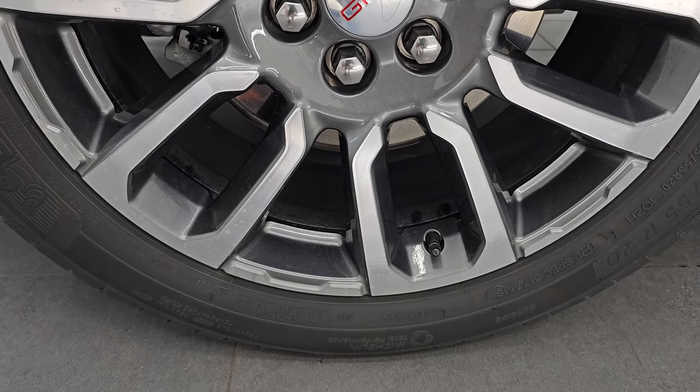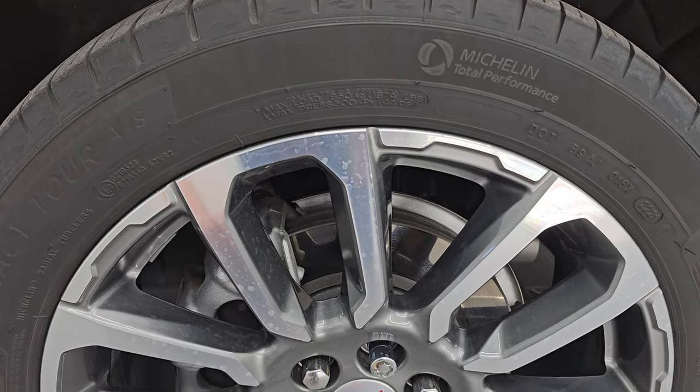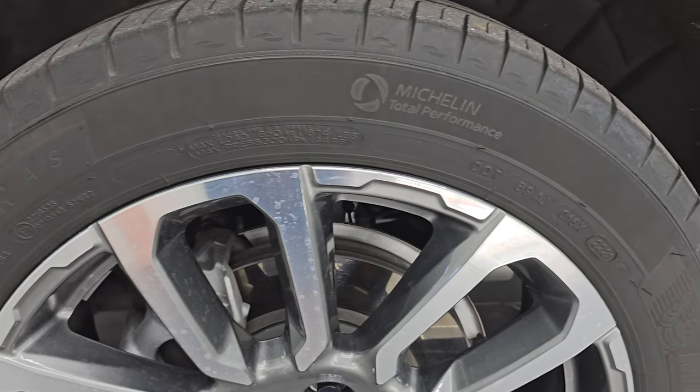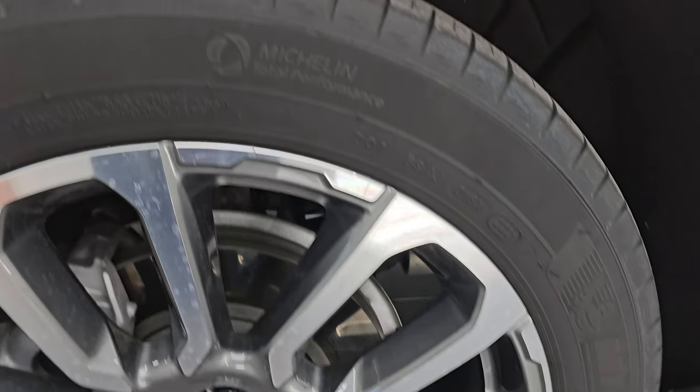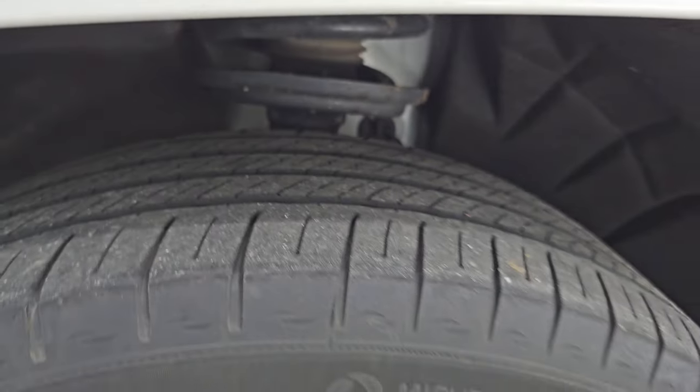It comes with the 20-inch painted and polished aluminum wheels. They are in pretty nice shape and it has Michelin Primacy Tour AS tires. These are 235/55 R20s and they have just a little bit under half the tread left on them — still decent tread on there.